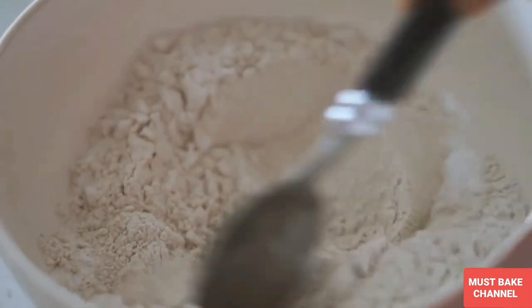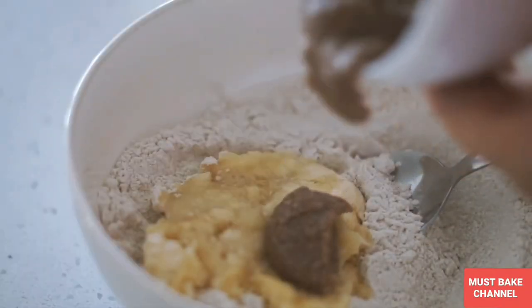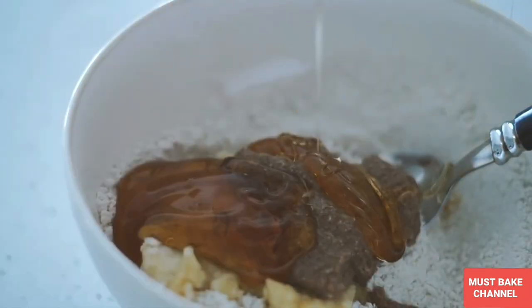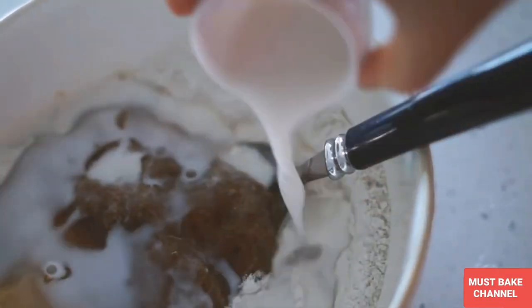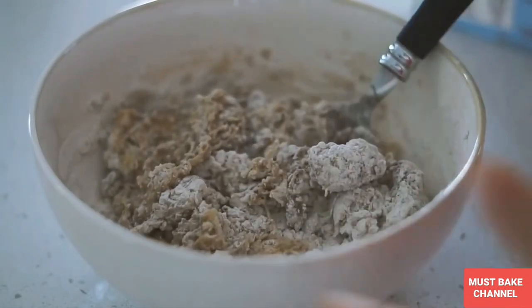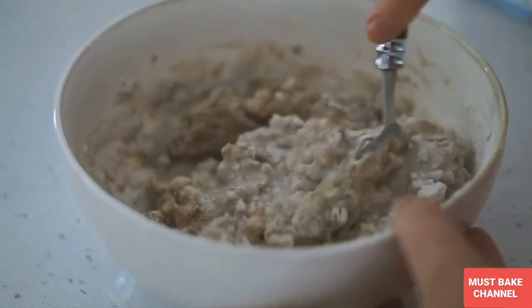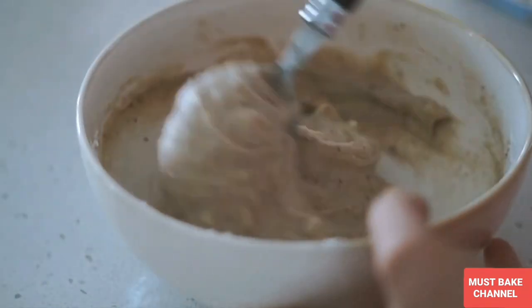I mixed this all together and then added in one mashed banana followed by one flax egg, one quarter of a cup of rice malt syrup, and a splash of vanilla. I also added in a quarter cup of almond milk, but once I started mixing this I realised the mixture was a bit dry, so I added in another quarter cup of almond milk and it made the mixture the absolute perfect consistency.